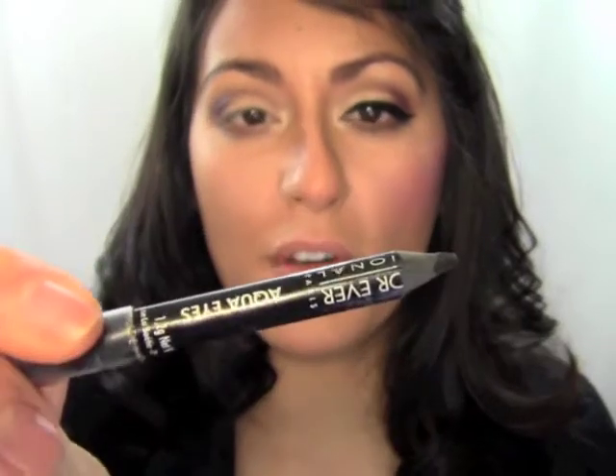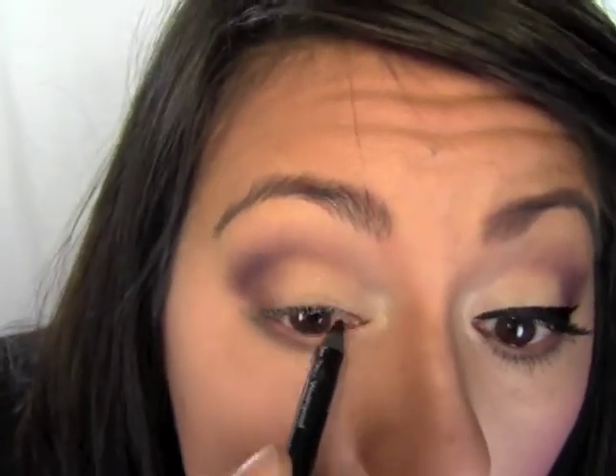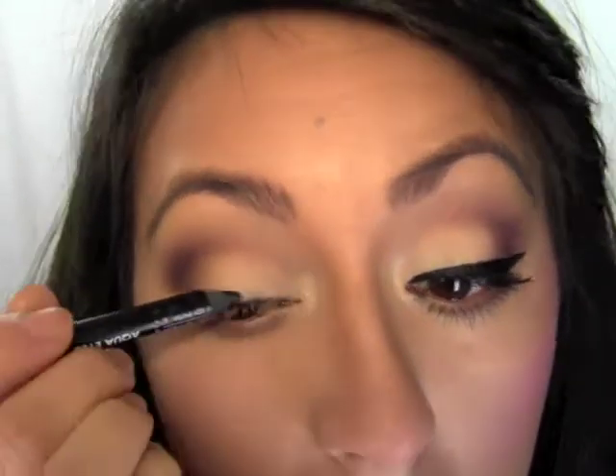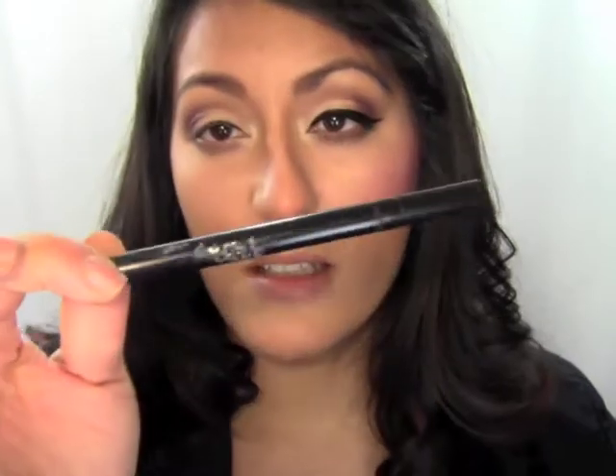I'm taking my Makeup Forever black eyeliner — you can use any eyeliner — and tight lining the top lashes. Then to make it darker and add even more definition, I go over it with the Too Faced Three-Way Lash Lining Tool. If you want it less dramatic you can leave it there, but black liquid liner always helps define the eye especially with glasses because it's so pigmented you can actually see it through the lenses. So I'm going over the tight lining with the Stila Stay All Day liquid liner in black.